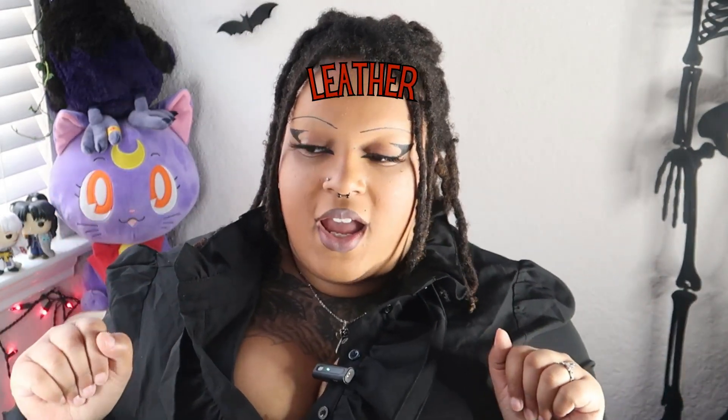For this next outfit I'm wearing a robe I thrifted from the Oddities Fair. It's a leather theme - we're starting off with a bat leather bralette corset top, which I'll link down below. We're matching that with awesome leggings I think I thrifted, and this cute little belt from Shein.